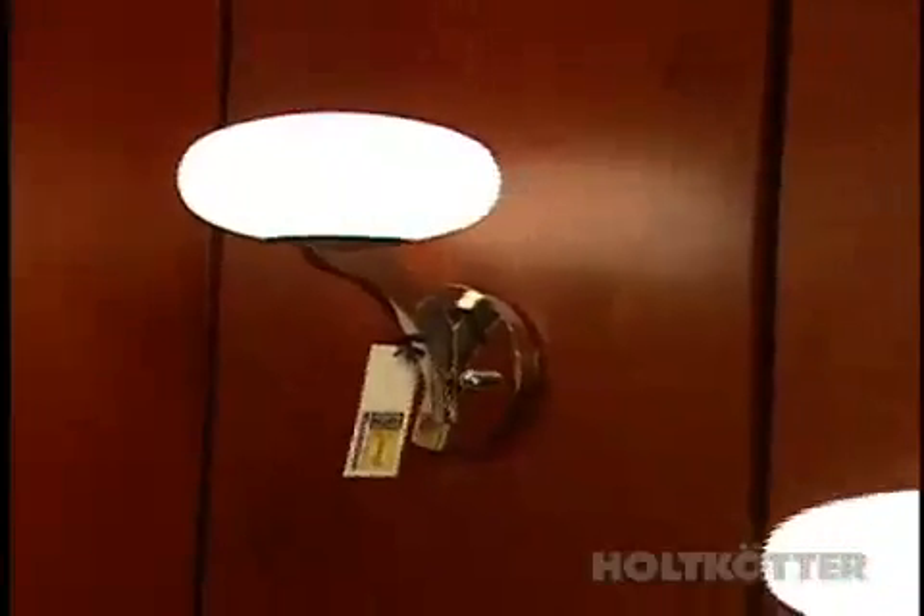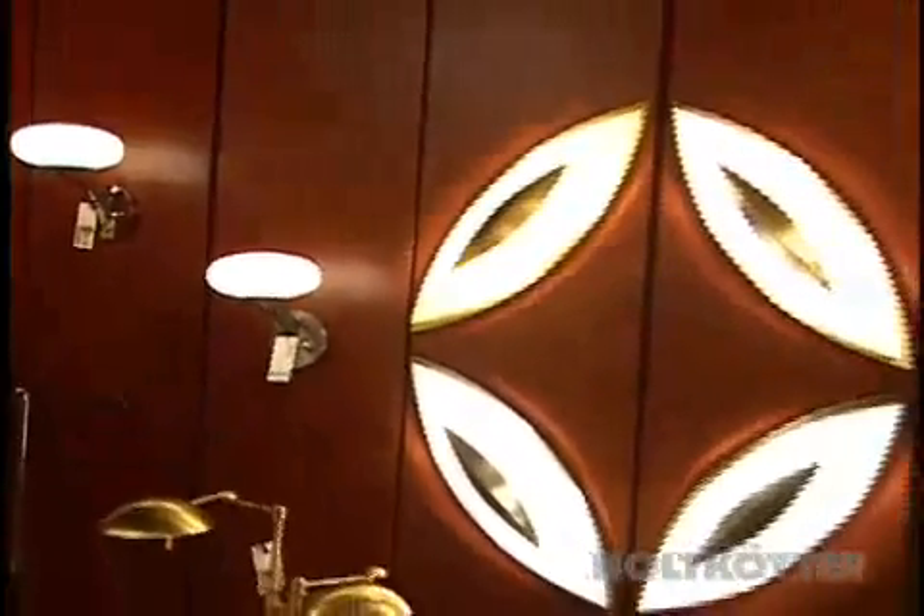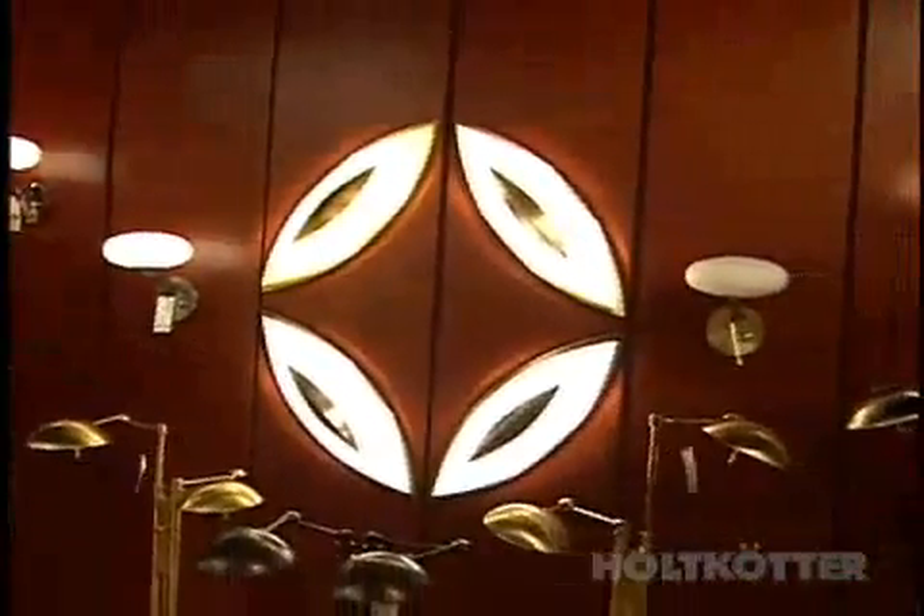I'm Paul Eusterbrock, the president of Holtkot International. We are a German and St. Paul based manufacturer of fine lighting and lamps. We manufacture the finest lighting that there is available, both in terms of the light itself as well as the design and manufacturing quality.